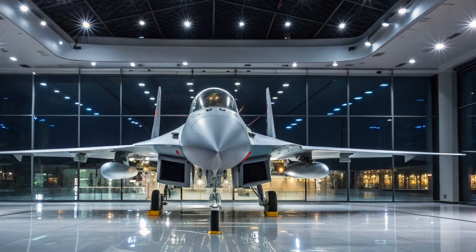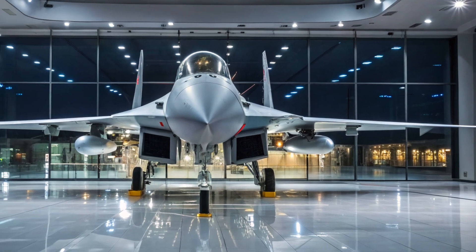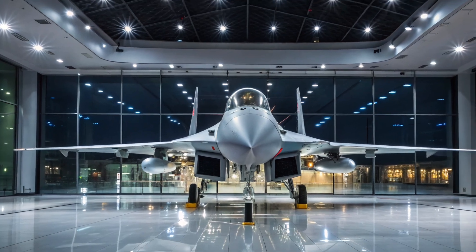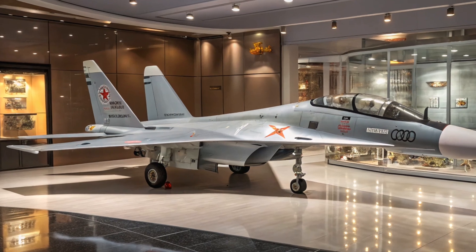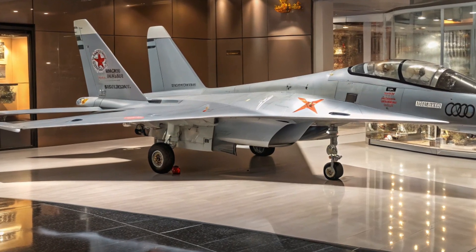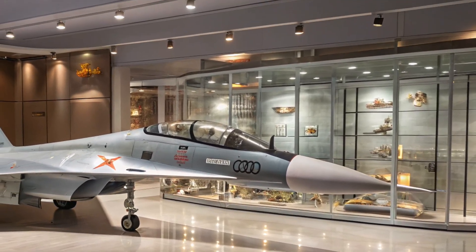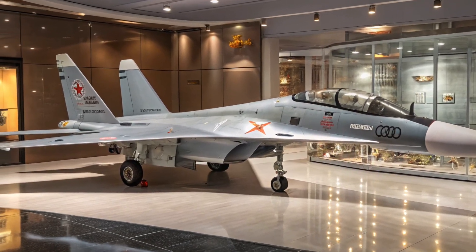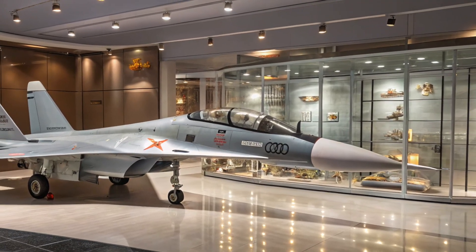Hello everyone, welcome back to the channel. Today we're taking a close look at one of the most advanced fighter jets of its generation, the 2025 Su-35. This is a true symbol of modern aerial combat power, combining high-tech engineering, blistering speed, and deadly precision into a sleek, aggressive airframe. Whether you're a military aviation enthusiast or just someone fascinated by cutting-edge technology, you're going to want to hear all about what makes the Su-35 such a standout in today's skies.